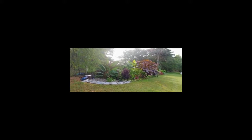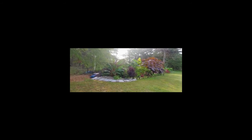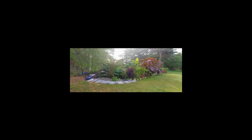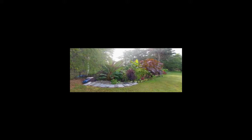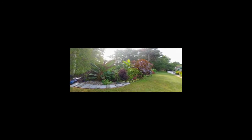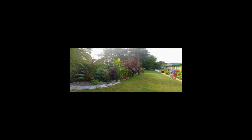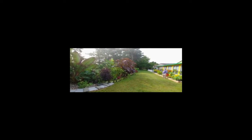Joe told me his backyard got a little bit larger, but this is beyond my belief. No picture could do it justice, and no video could do it justice, but I'm going to try to take a video.